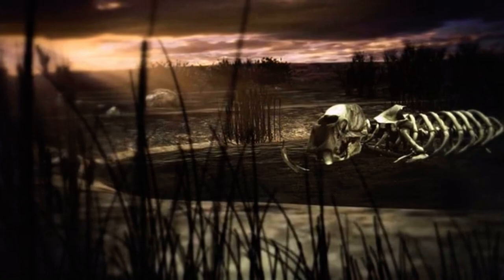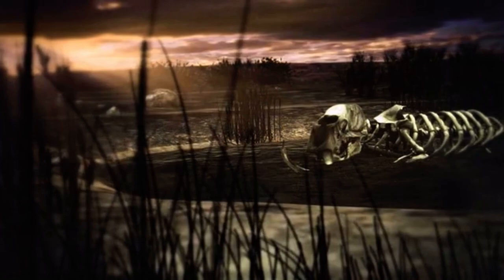After tens of thousands of years, scientists like Dr. Shaw have wrestled the twisted mass of bones from the tar pit's sticky jaws and reassembled them at the George C. Page Museum at Rancho La Brea.